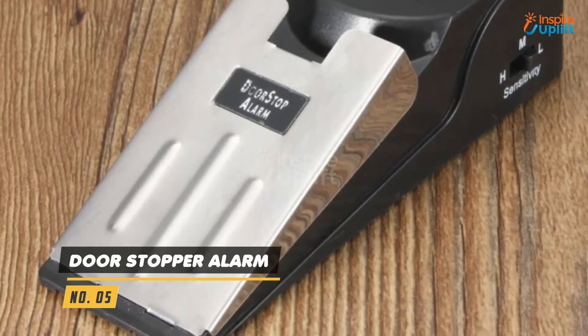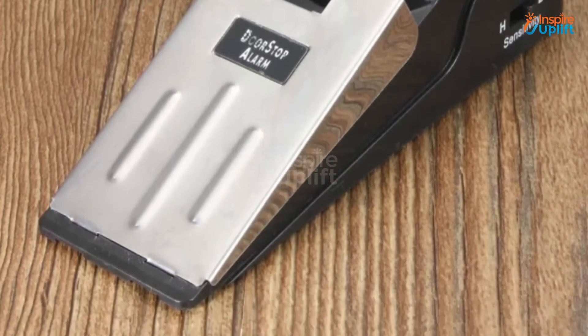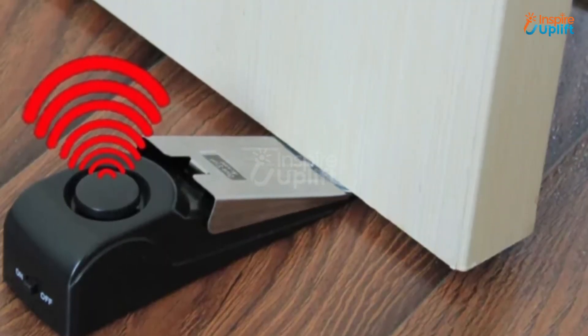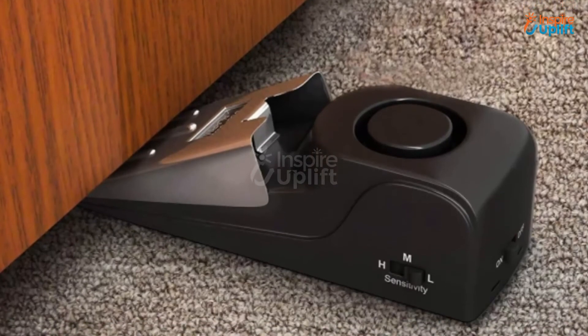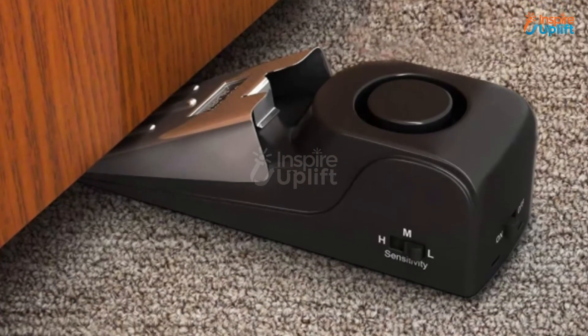At number 5 we have the Door Stopper Alarm. This portable door stopper security alarm doesn't need any wiring to install inside the office. The wedge shape design together with the anti-skid base creates an obstruction, preventing the door from opening easily.